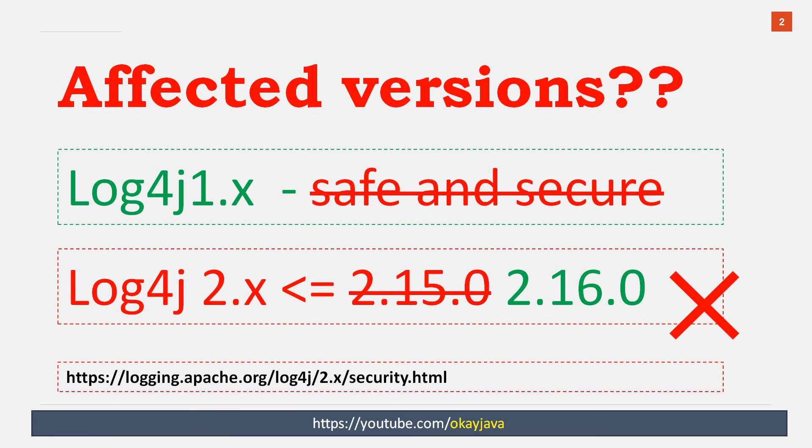In the earlier post, Apache.org said that log4j 1.x is safe and secure — it is not at all impacted. But this is not true anymore. They also said that all versions of 2.x until 2.15 are vulnerable, and they introduced a new version called 2.16.0. But this particular version 2.16.0 is also vulnerable. So the point is: log4j 1.x is also vulnerable, and 2.16.0 is also vulnerable.